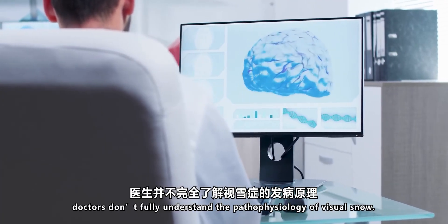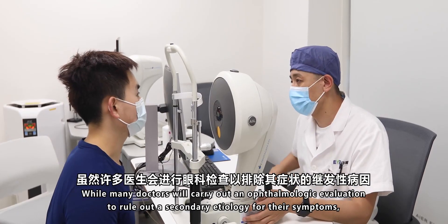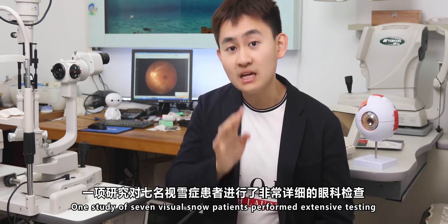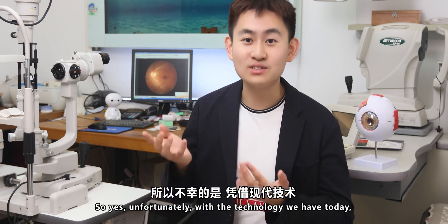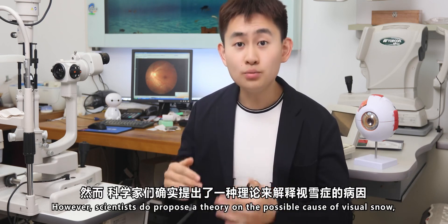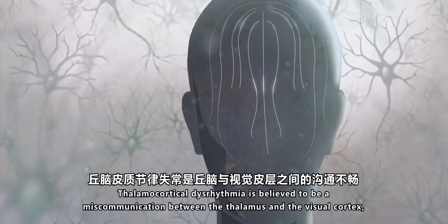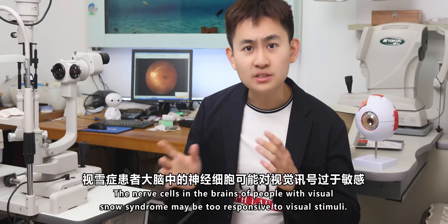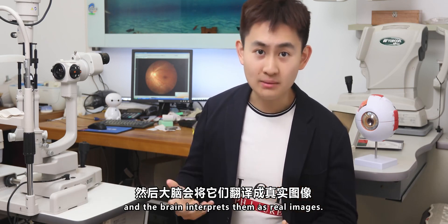At the time of this video, doctors don't fully understand the pathophysiology of Visual Snow. In fact, there aren't any objective ways to accurately diagnose Visual Snow Syndrome. While many doctors carry out an ophthalmologic evaluation to rule out secondary etiology for the symptoms, most patients with Visual Snow have no objective abnormalities on ophthalmic testing. One study of seven Visual Snow patients performed extensive testing and did not find any ophthalmologic pathology. So unfortunately, with the technology we have today, we don't even have a way to accurately detect the presence of Visual Snow, let alone discover its cause. However, scientists do propose a theory on the possible cause, called thalamocortical dysrhythmia. This is believed to be a miscommunication between the thalamus and the visual cortex, resulting in abnormal visual processing causing Visual Snow Syndrome. The nerve cells in the brain of people with Visual Snow Syndrome may be too responsive to visual stimuli, mistakenly sending signals that the brain interprets as real images.